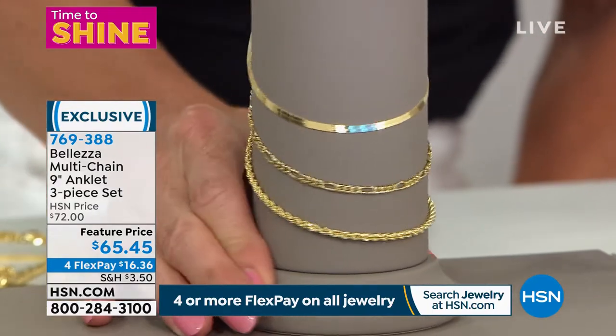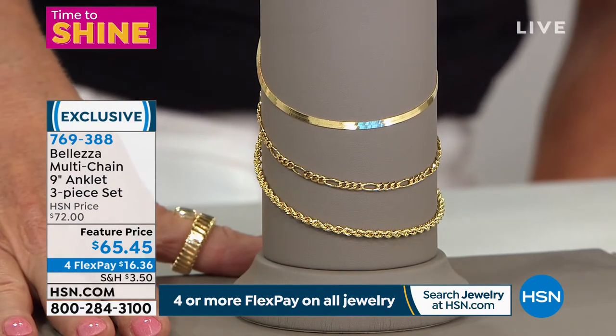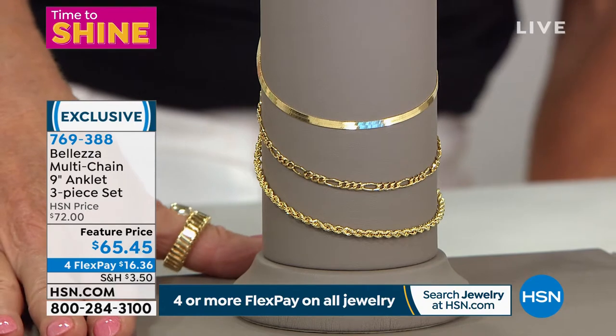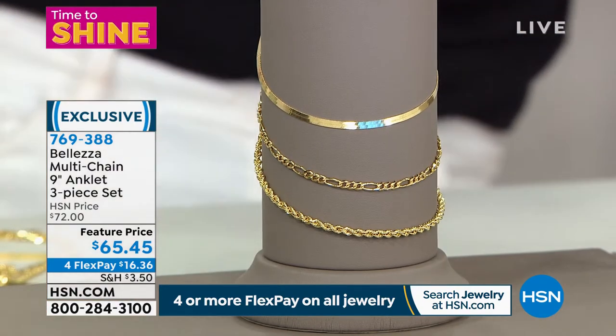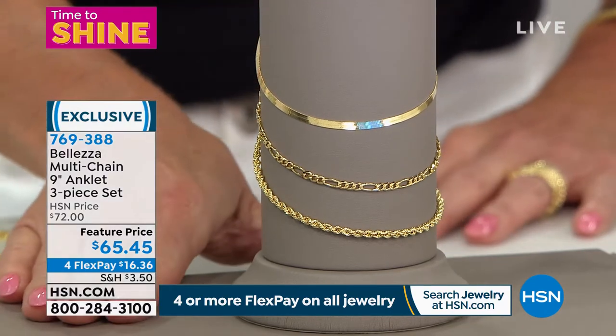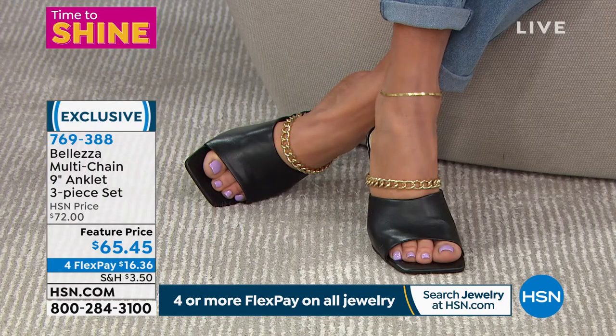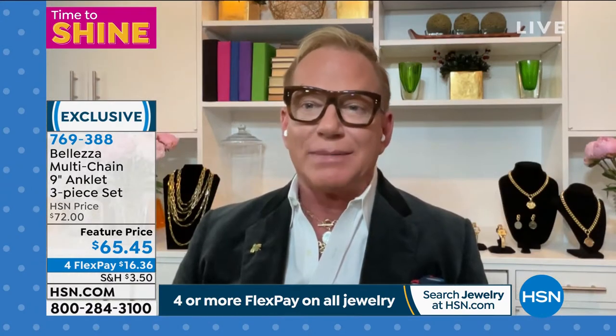As standalone pieces, these would be hundreds of dollars on their own. For our Time to Shine event with flex pay it's right around $20 per billing statement, and we're shipping them out in the next couple of days. Last year around this time we brought in one anklet — do you remember how quickly it sold out? And it wasn't even a set of three. We've never done a set of three before.